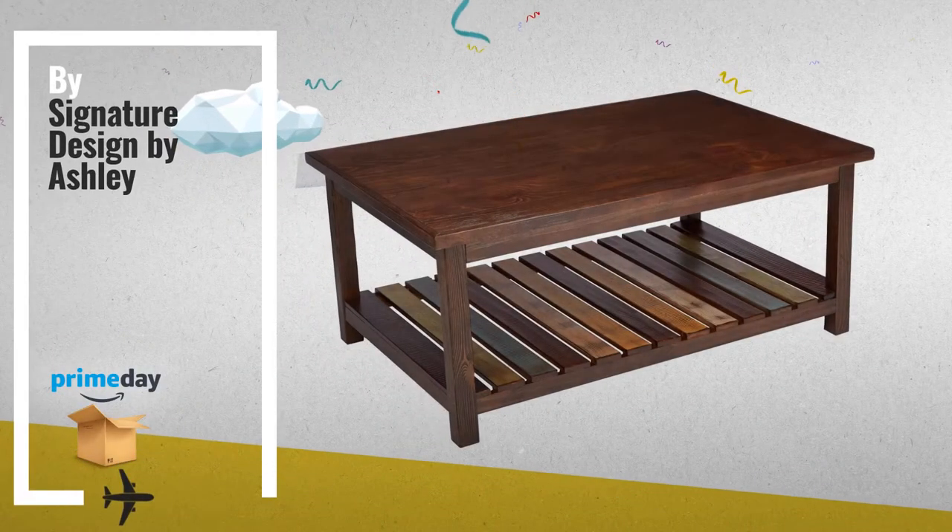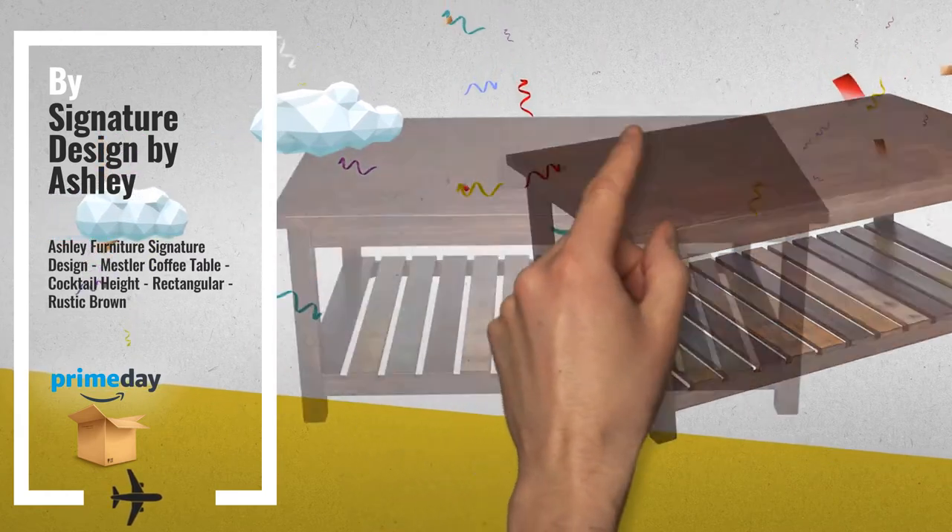Number 1, by Signature Design by Ashley. Our editor choice.